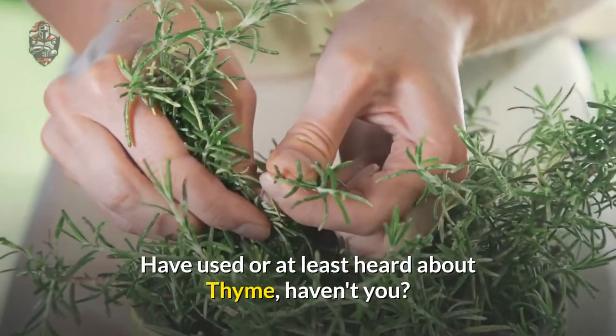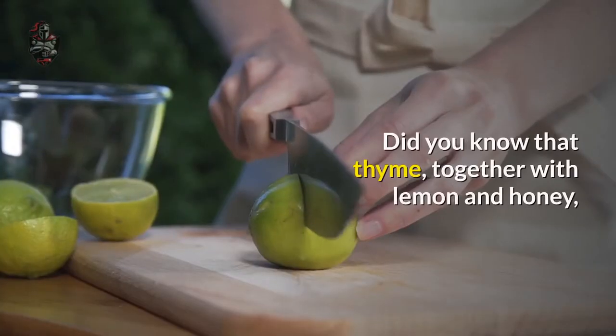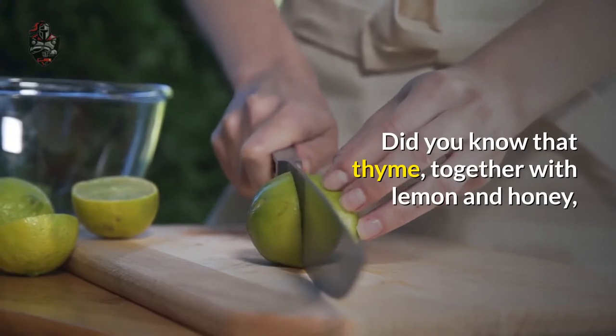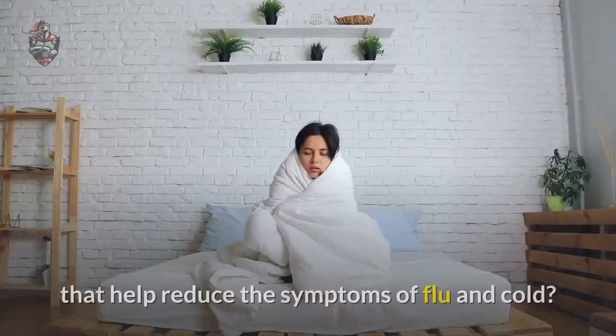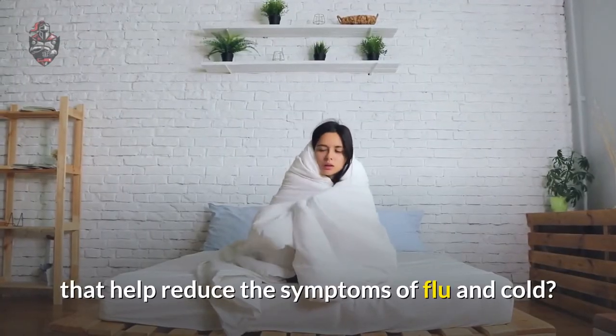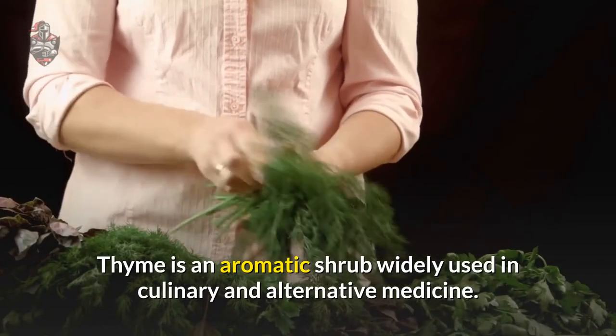Have you used or at least heard about thyme? Did you know that thyme, together with lemon and honey, has antiviral and anti-inflammatory properties that help reduce the symptoms of flu and cold? Thyme is an aromatic shrub widely used in culinary and alternative medicine.